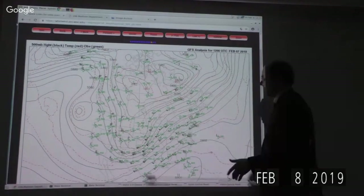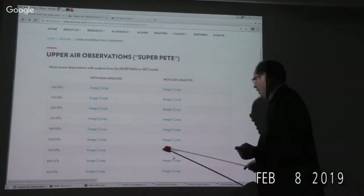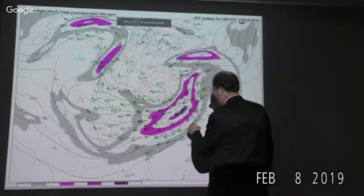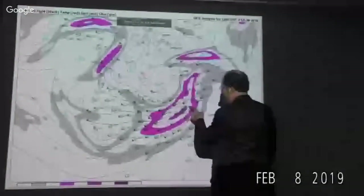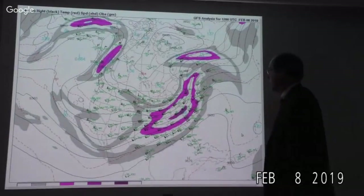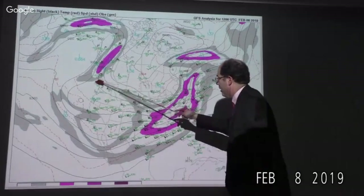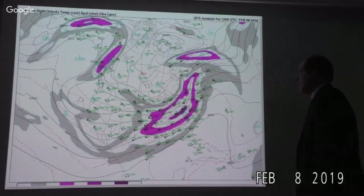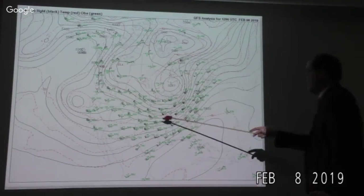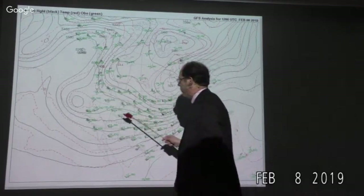Let's look at 300 millibars. We know there's this intense baroclinicity in the southern Great Lake states — a maximum wind speed of 156 knots or so right along the Ohio River in southern Indiana and Ohio. That's pretty intense and is really the main jet feature in the continental United States. There's also a strong northerly flow coming out of northern Canada, which may affect what's going on in the Pacific Northwest. Going back to 500 millibars: here's the cold upper low off the west coast — probably the minus 30 contour.